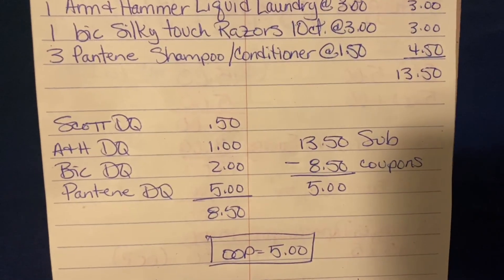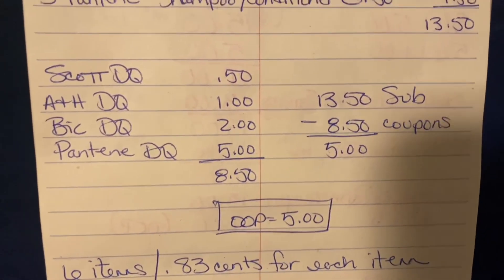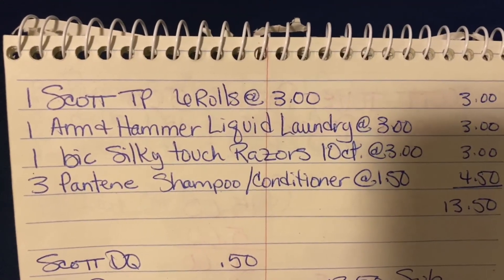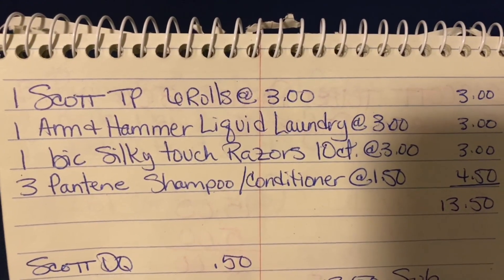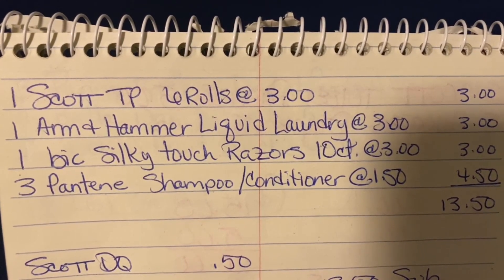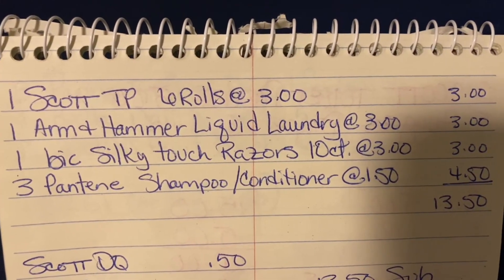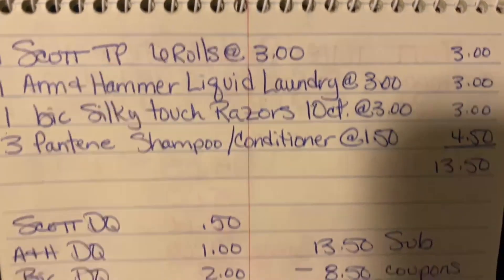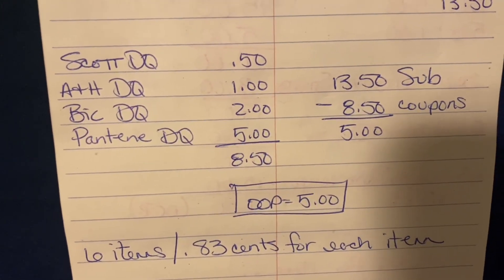You guys, $5.00 out of pocket — we're getting six items at $0.83 for each item. We're going to pay $0.83 for toilet paper and $0.83 for Arm & Hammer liquid laundry detergent. Can't go wrong — and a 10 count of razors. This is an excellent all-digital scenario that we can do now. There it is for a screenshot, and here's the bottom portion. That's a great scenario, you guys.